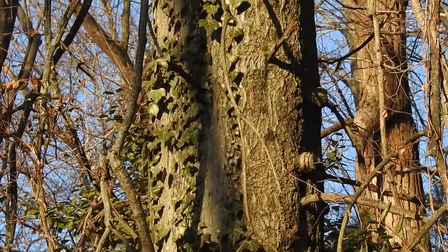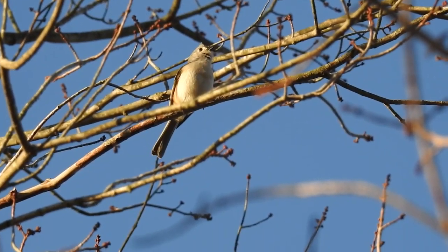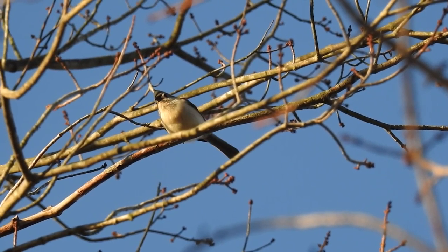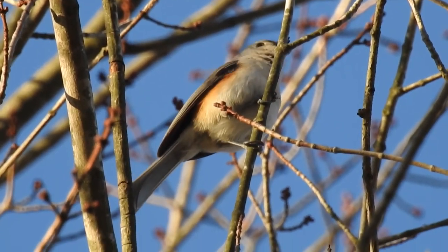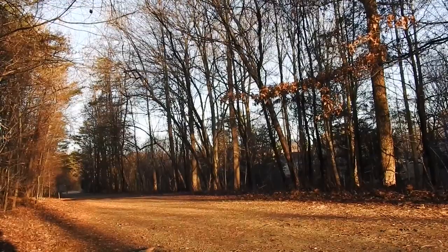There's all sorts of pretty plants to encounter, like this creeping English ivy, which is actually an invasive species. There are cute little songbirds like this tufted titmouse, defiantly singing its song in the cold winter weather.